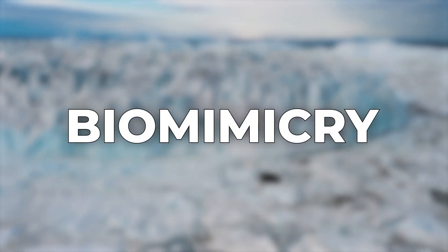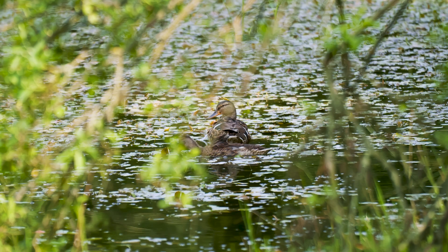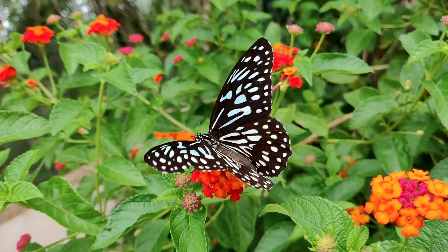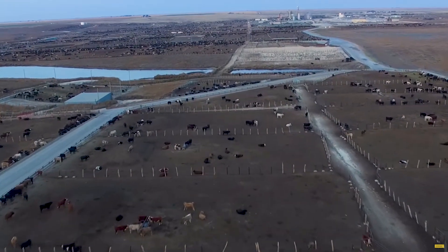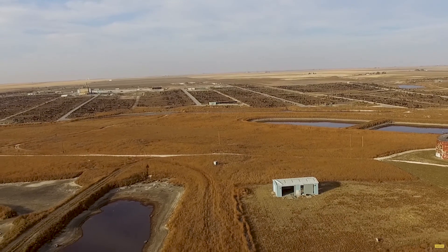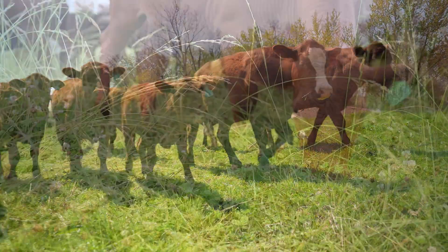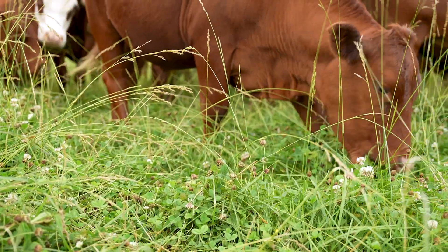Biomimicry is an innovative approach to farming that draws inspiration from nature's designs and cycles. In a natural ecosystem, various species of animals, plants, and insects work together in harmony. Conventional farming disrupts that harmony by removing cattle from their native habitats and introducing antibiotics, hormones, pesticides, monoculture farming, and ecosystem-endangering elements. In contrast, we mimic the biodiversity of our ecoregion by mixing different types of grasses and plants to create pasture, just like you'd find in the wild.